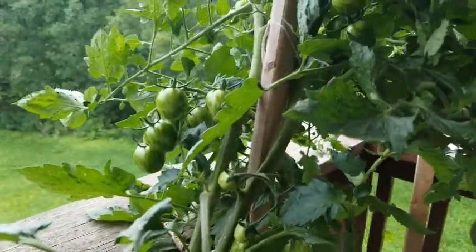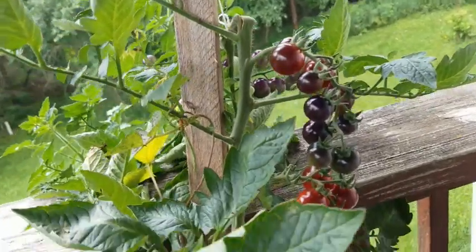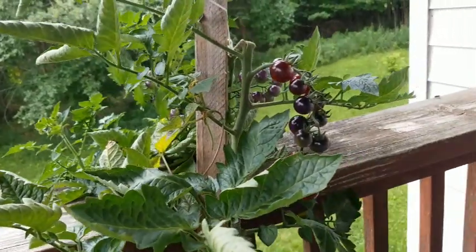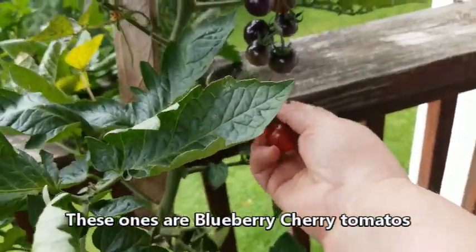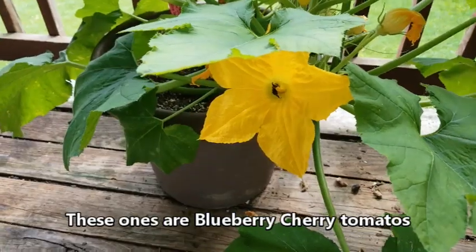This plant broke off and I'm afraid to put it back up because I'm afraid it's going to crack off, so I'm just going to leave it. It seems to be getting water, it's not drooping, and it's been like that for a couple of days. So I'm going to pick some of these off too and we're going to have some cherry tomatoes with our breakfast this morning. He's doing his job.